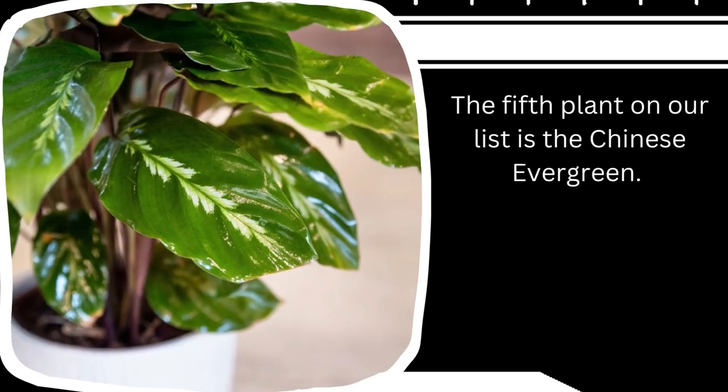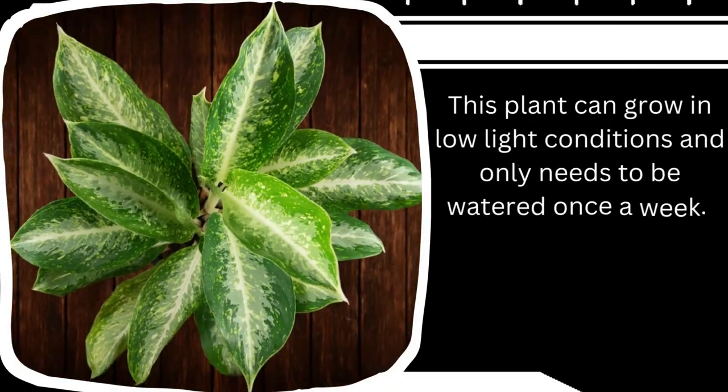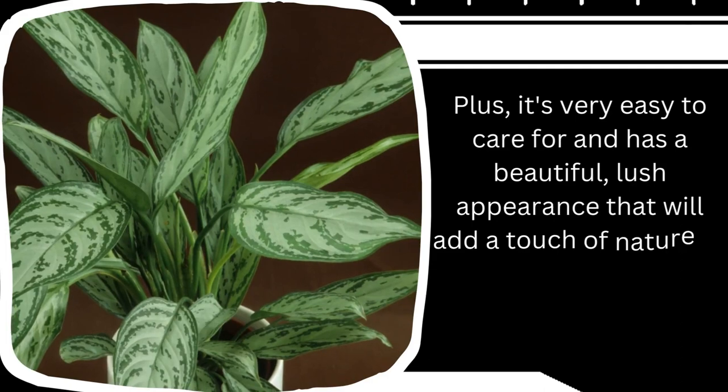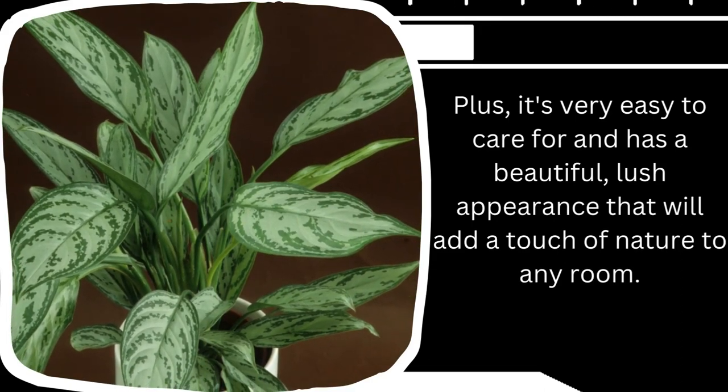The fifth plant on our list is the Chinese evergreen. This plant can grow in low light conditions and only needs to be watered once a week. It's very easy to care for and has a beautiful, lush appearance that will add a touch of nature to any room.